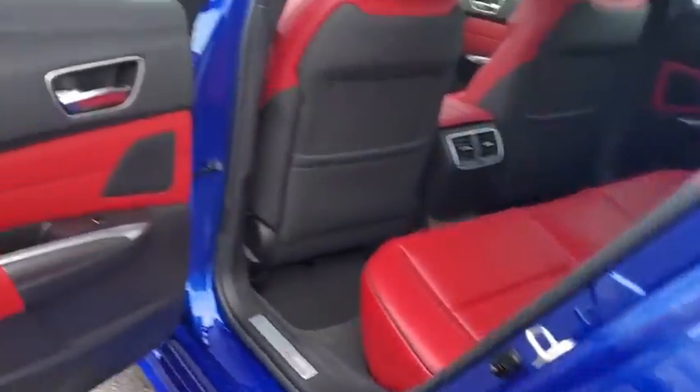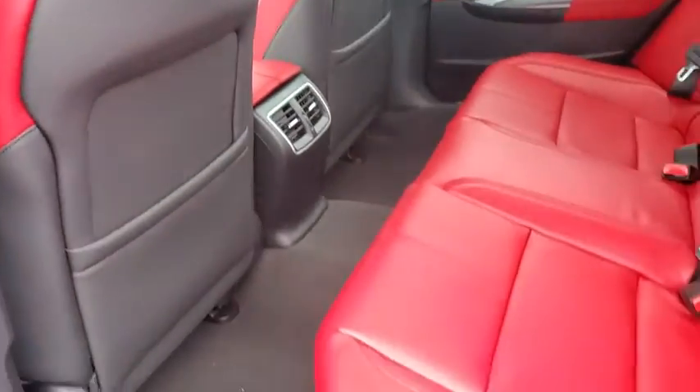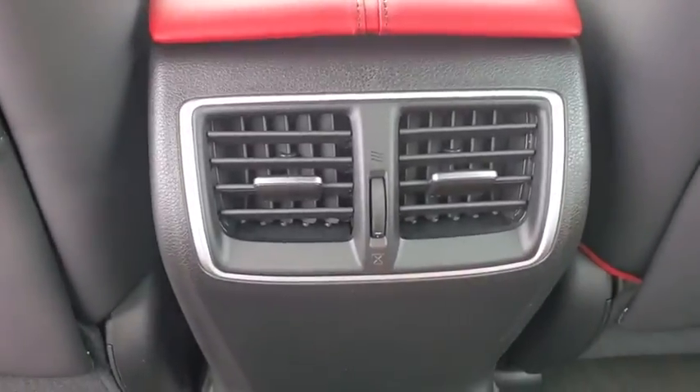Here are some of this vehicle's great options: power passenger seat, navigation system, traction control, leather-wrapped steering wheel, dual airbags, power steering, four-wheel disc brakes, center armrest, security system, fog lights.